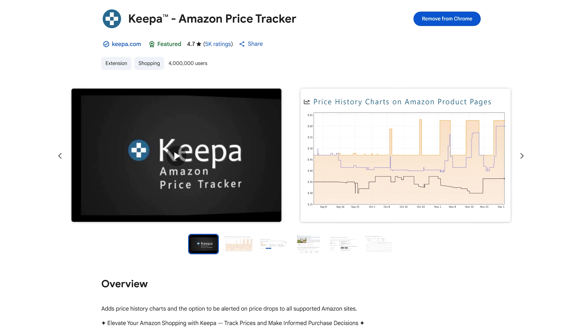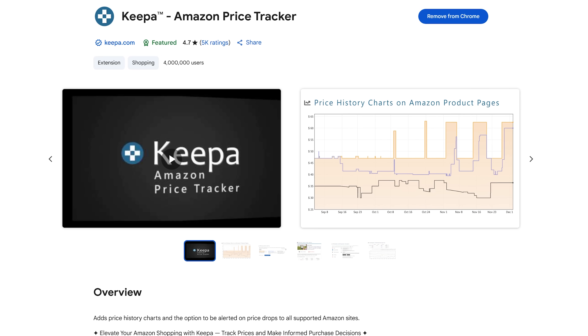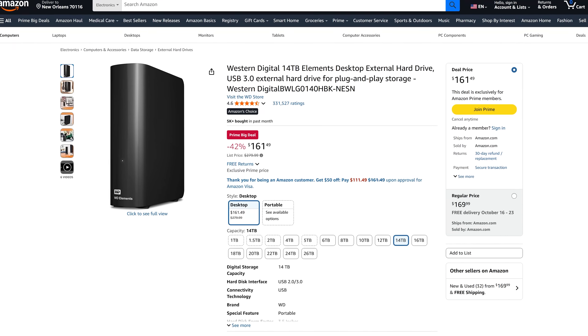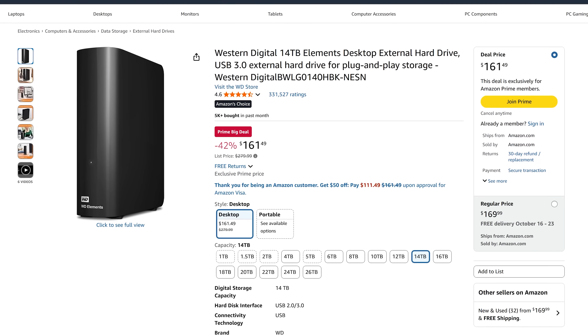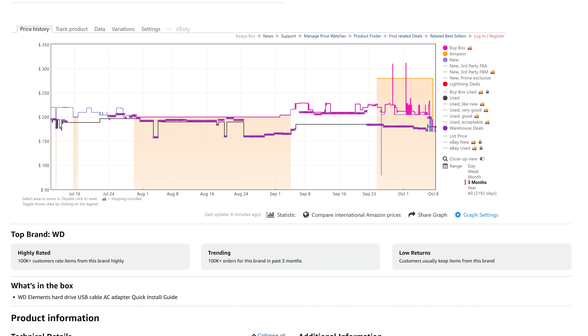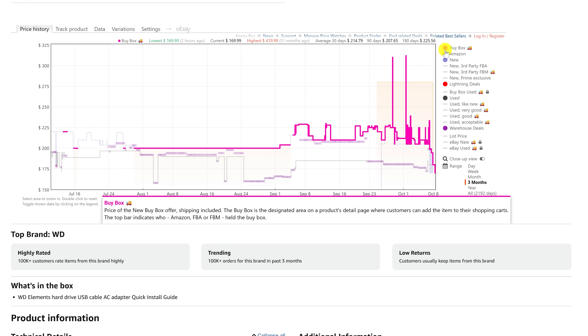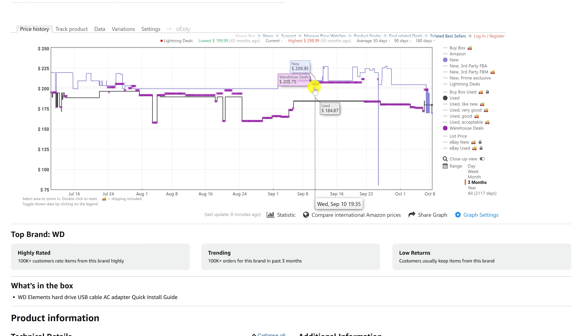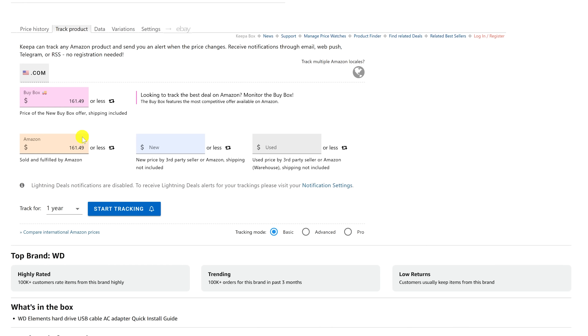If you shop on Amazon, Keepa is a must-have extension. Similar to the website Camel Camel Camel, Keepa gives you price charts to help make sure you're getting the best deal. Once installed, when you're on a product page on Amazon, scroll down below the initial description to see the price chart — Keepa embeds this directly on the Amazon product page. You can add or remove filters on the right. For example, one external hard drive currently on sale for around $162 had a peak price of around $229, making it a pretty good deal. With a Keepa account, you can track a product and get notified when the price drops below a desired price you set.